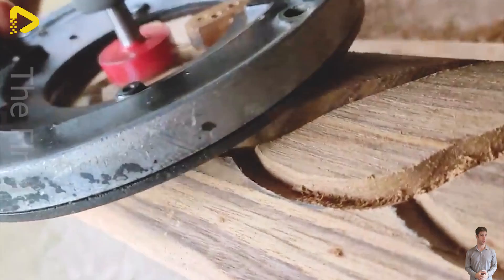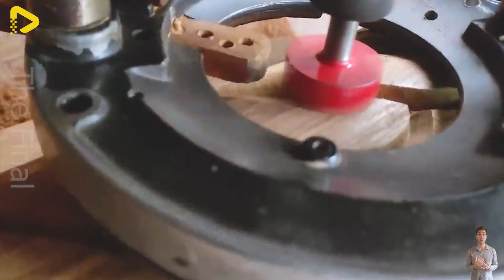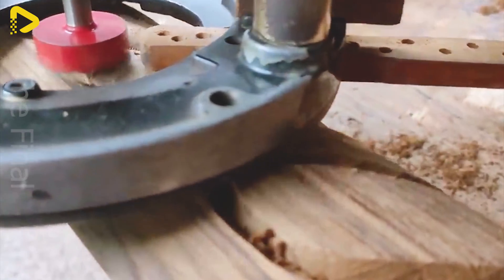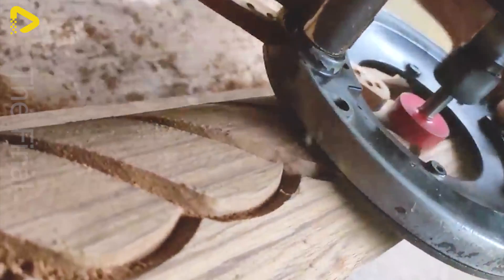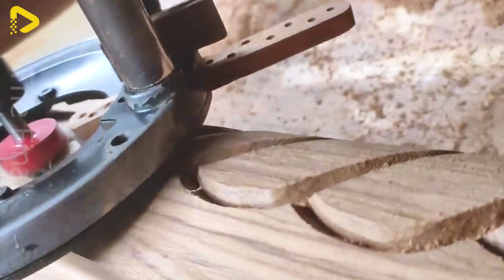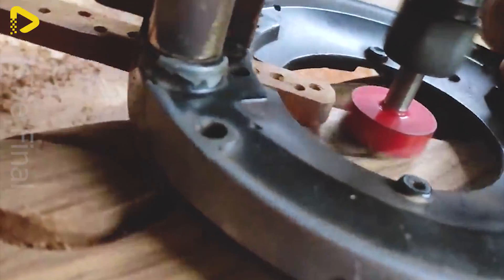The same level of precision is demonstrated in the method using a milling machine, where the craftsman must adjust the depth and speed of the machine's movement to create even and attractive grooves on the surface of the wooden column. Every cut and every detail is carried out with care and finesse.